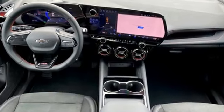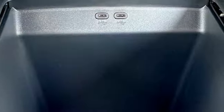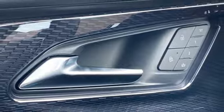Driver selectable mode. Front heated and ventilated bucket seats. Integrated navigation system with voice activation. Rear parking sensors. Dual zone climate control.